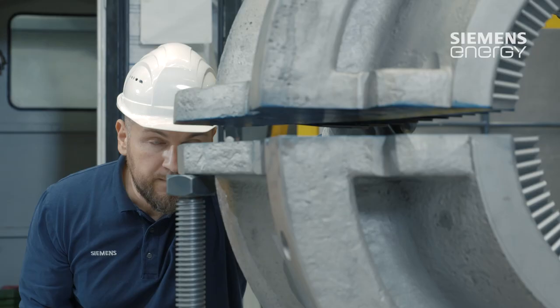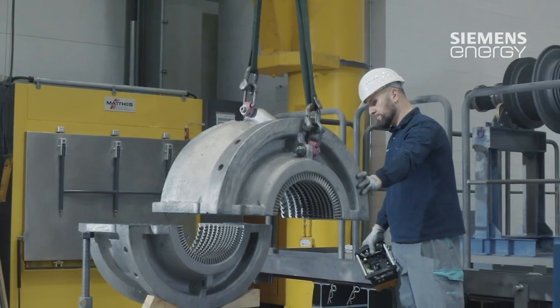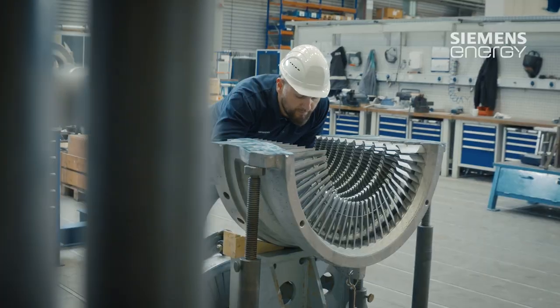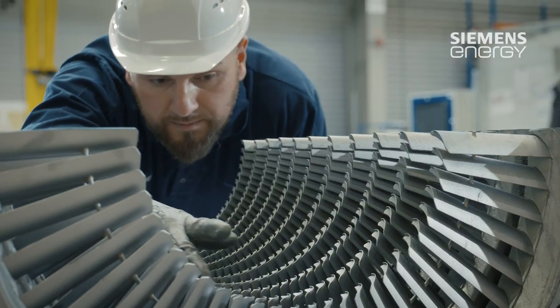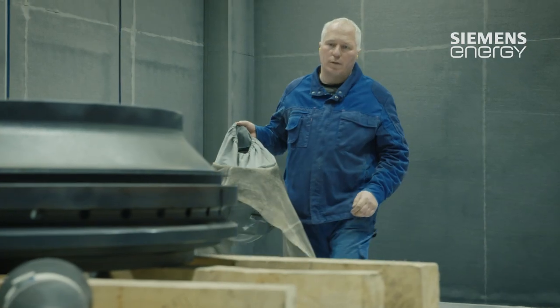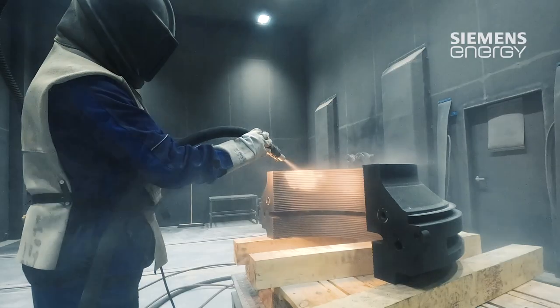The machines are delivered here and are then inspected as a first step. We have set up an inspection line where the components are first dismantled after delivery if it is a complete machine. But sometimes it is only machine parts that need to be repaired. The parts are dismantled and, because the machines are also very often dirty due to the long operating lifetime, this is followed by cleaning.